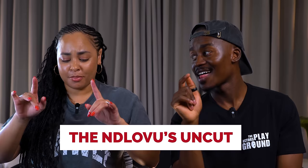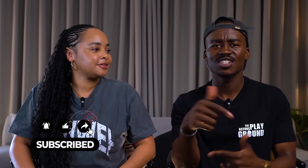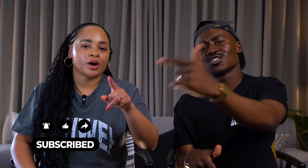Hey guys, welcome back to our channel! It's your boy Hungani Globu, and I'm chilling here with my lovely wife Stephanie. Together we are the Globus, and this is the Globus Uncut. Welcome back guys — if this is your first time tuning into our channel, thank you so much for clicking on the video. A very warm welcome — go ahead and join the gang, subscribe to our channel!